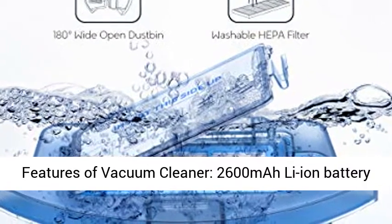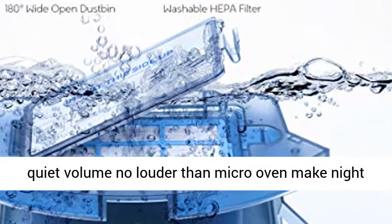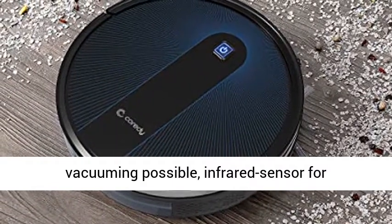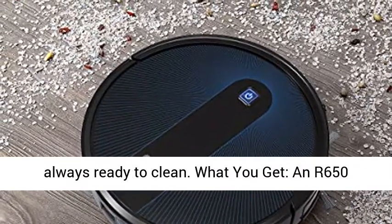Premium features: a 2,600 mAh Li-ion battery supports up to 120 minutes of constant cleaning. Super quiet volume — no louder than a microwave oven — makes night vacuuming possible. Infrared sensor protection prevents unnecessary crashes, and anti-drop technology avoids falls. Automatic self-recharging ensures it's always ready to clean.